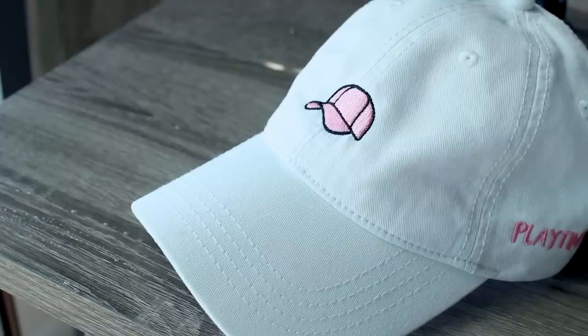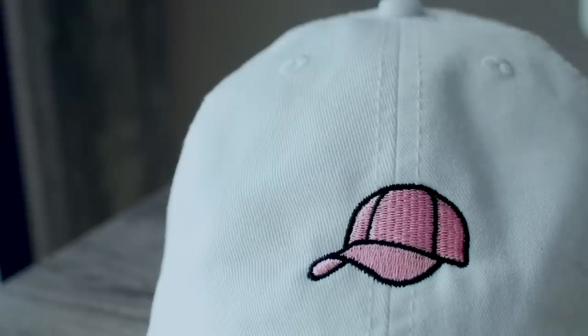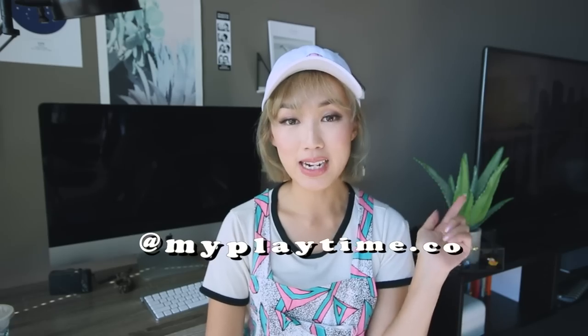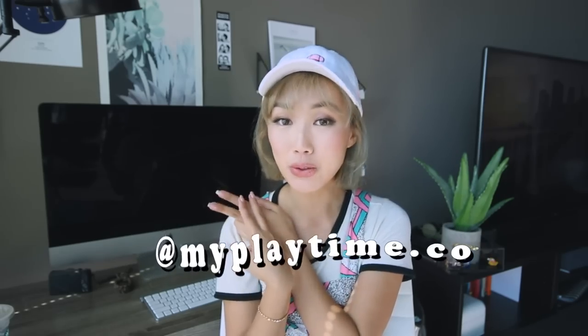Next thing is this BB Hoods cap that you've probably seen me wear a million times on my Instagram. Playtime actually gifted this hat to me and said that you guys can join the BB gang. One lucky winner will win one of these hats. In order to enter, you just have to follow myplaytime.co on Instagram and repost a picture of me in this cap, and hashtag it myplaytime.co. I will pick that lucky winner.